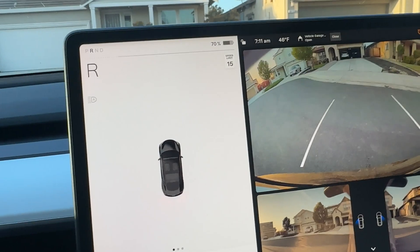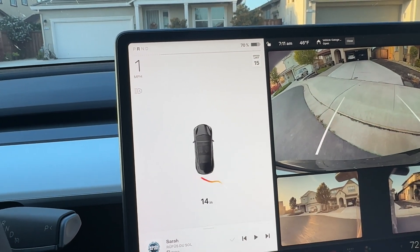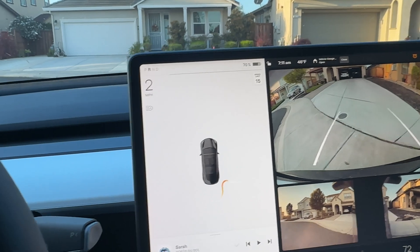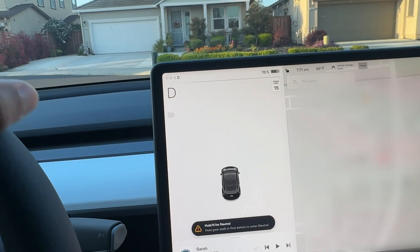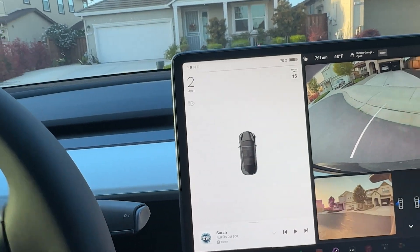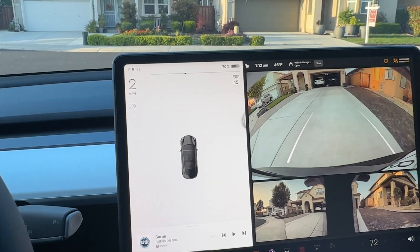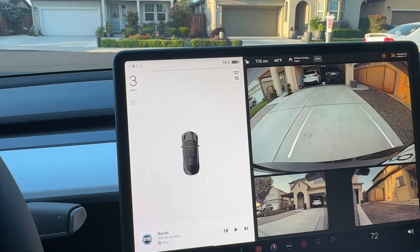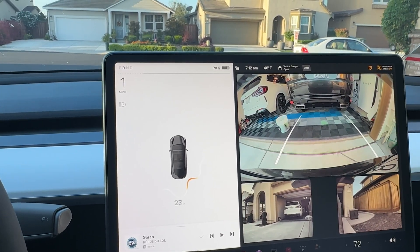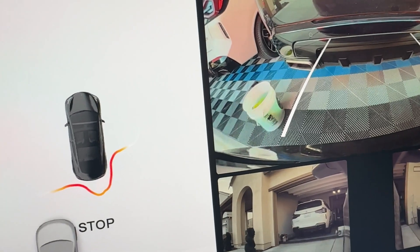Going into reverse — this is where I notice the biggest issue. As the car pitches down on the driveway, it detects the curb and tells me to stop, even when I have plenty of room. You can see that clearly — it's telling me to stop. Sometimes if you go fast enough it just stops abruptly. The distance measurements here are off.